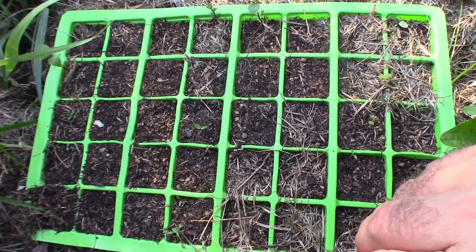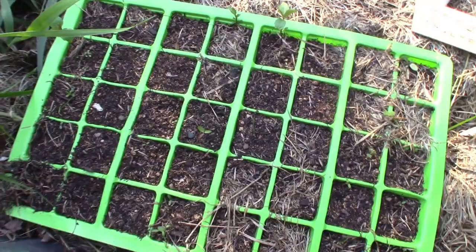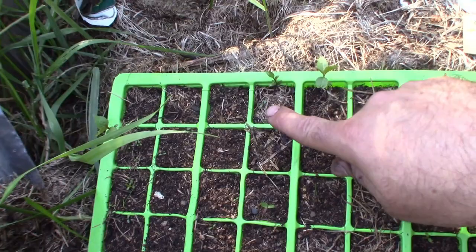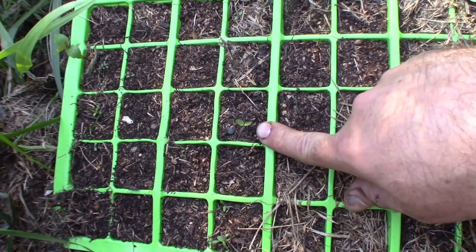So now here's one growing here, one here, and one here - and I think that's another one there, which is a new one. So we don't know how many of them are going to grow yet - it's just sitting there waiting to see.